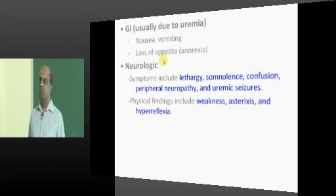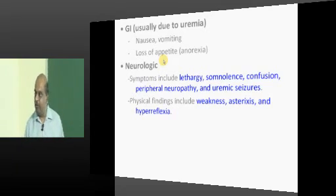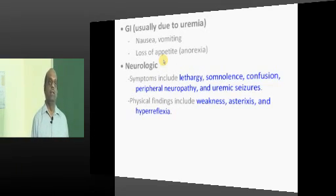Ask one patient sitting in the queue outside the dialysis room, waiting for his turn of dialysis in a government hospital: 'Ramayya, what is your problem? Your kidney failed — generally how do you feel?' He will tell you the entire Harrison's Internal Medicine story.